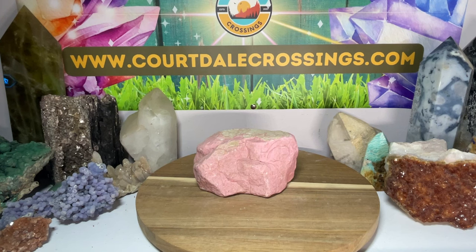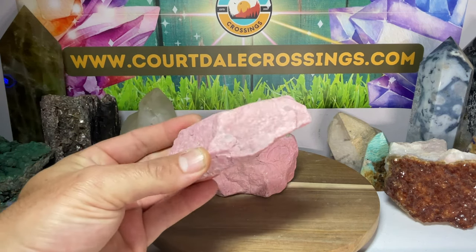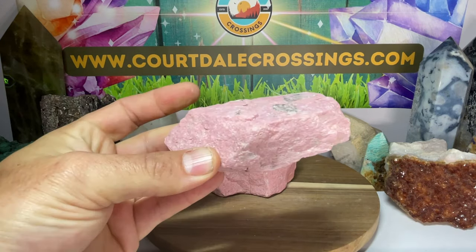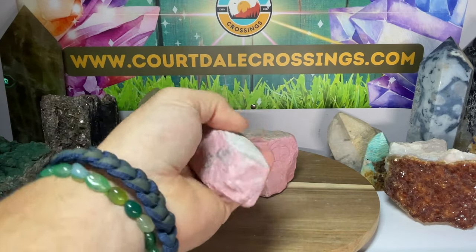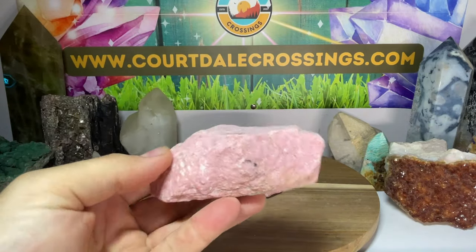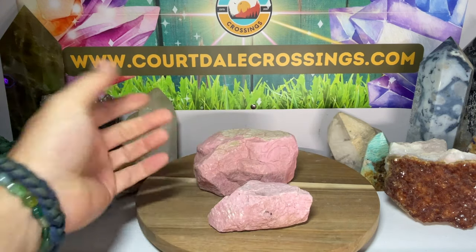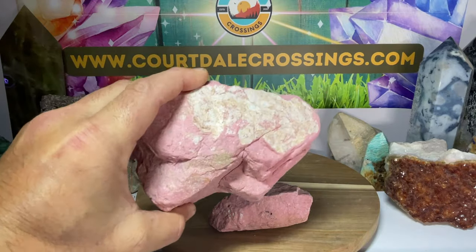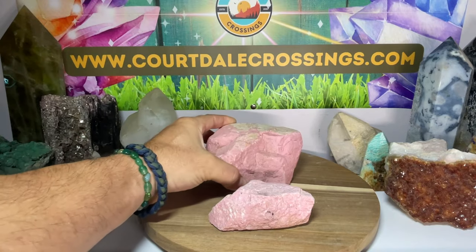Today we are going to be talking all about Thulite. No, this is not a big piece of bubblegum — it is Thulite from Norway. You can tell Thulite because it is usually all the exact same color pink, just a bubblegum pink big old rock, and this is what we're looking at here.